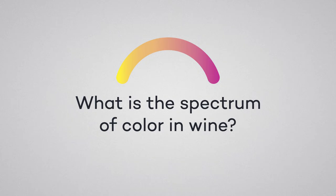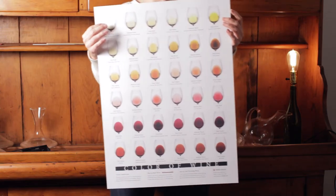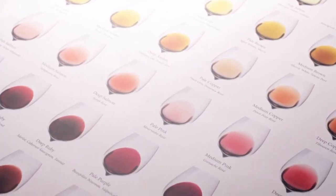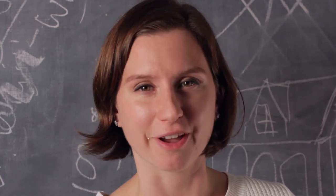What is the spectrum of color in wine? Wine ranges from pale straw all the way to deep purple. This chart we created at Wine Folly displays the potential colors of wine and organizes them by hue and intensity. Let's get into some of these colors and learn what they might tell us about wine.